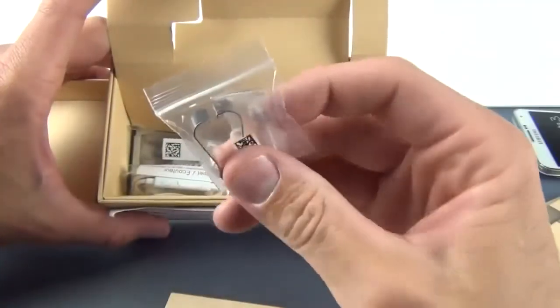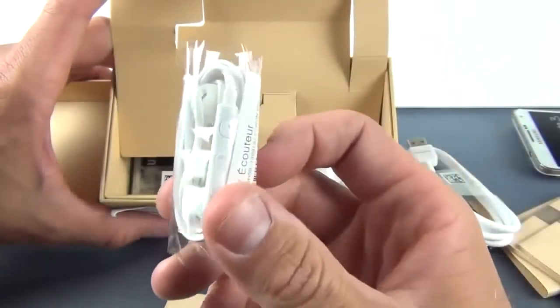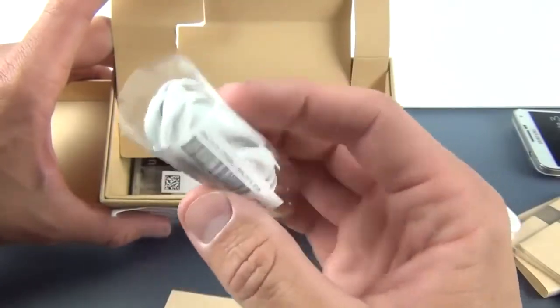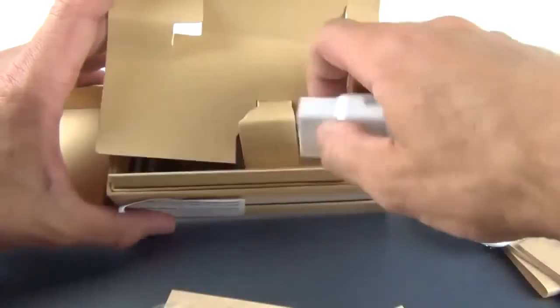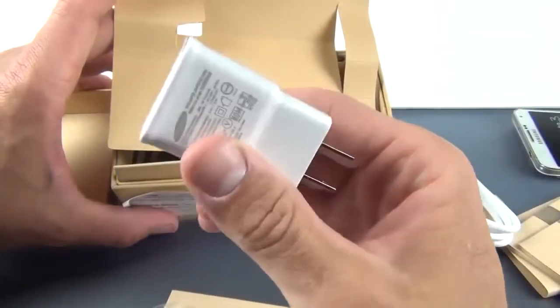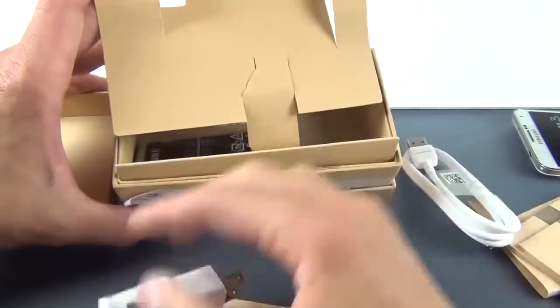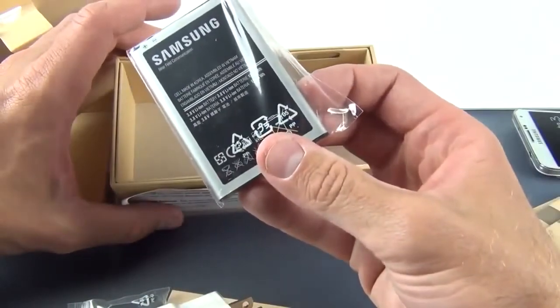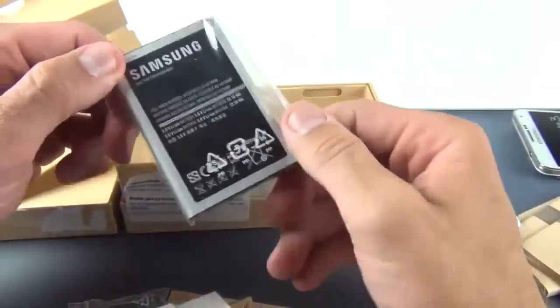Also inside is a stylus tip replacement tool to pull the tips out of the stylus if you want to change them. You have a pair of in-ear headphones with an inline remote and microphone, plus an extra set of gel tips to fit your ears. There's a USB wall charger for the Americas, and the battery — our 3200 mAh battery which also has NFC technology built in, so NFC is available through this battery.